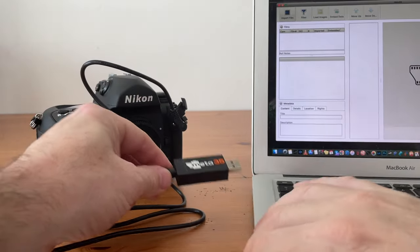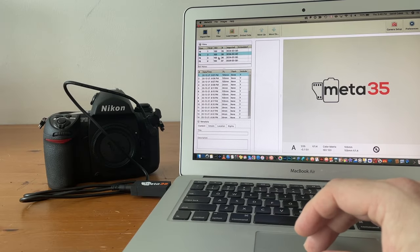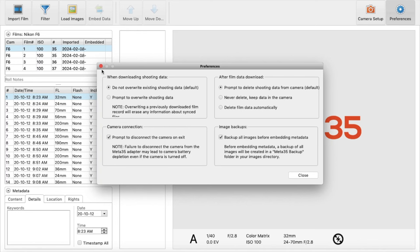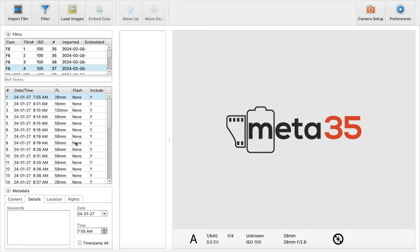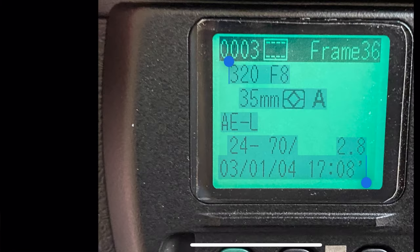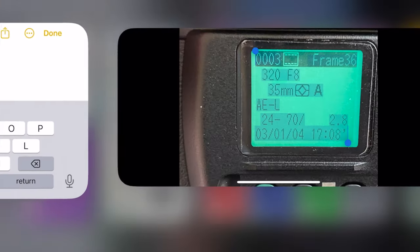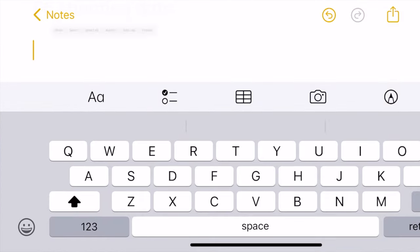I have the Meta 35 connector and software and it works well. One of the things I like about it is that when I download the data from the F6, it doesn't automatically delete that data from the camera. When you use the MV1, it will delete the data from the F6 after you download it. The interface of the Meta 35 software is pretty simple to navigate and it works with some of my older cameras like the Nikon F5, F100, and F90. Alternatively, you can take a picture of the back of the F6 and allow your phone to recognize the text and copy and paste that into another document.